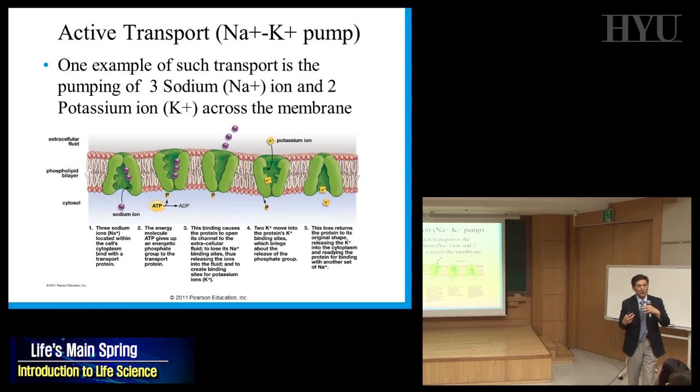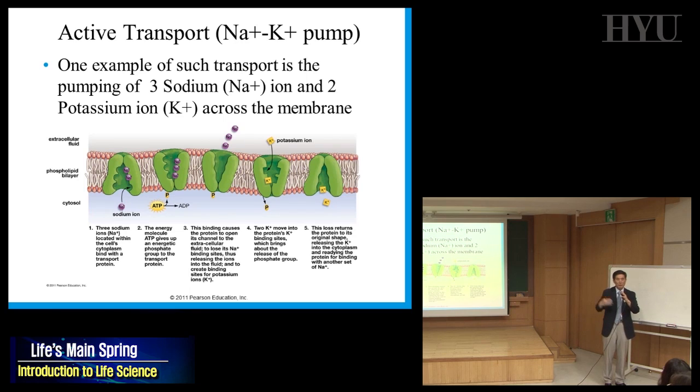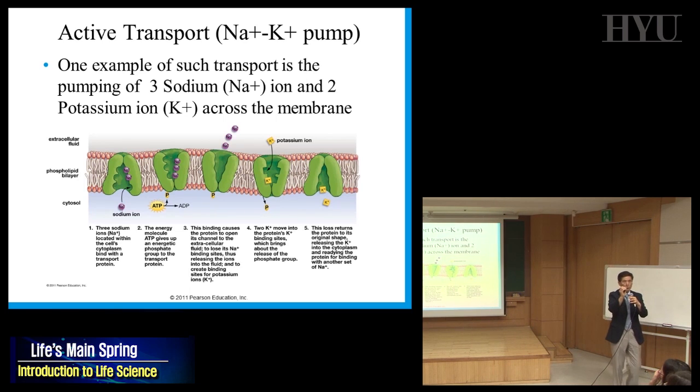It has something to do with signaling. Neuron cells can transmit electrical signals. You have lots of sodium ions outside. When you open a channel a little bit, sodium ions rush in by diffusion — that sends the signal. Usually the membrane is negatively charged inside, and then it changes to positive. That's how neurons fire electrical signals using this ion concentration difference.